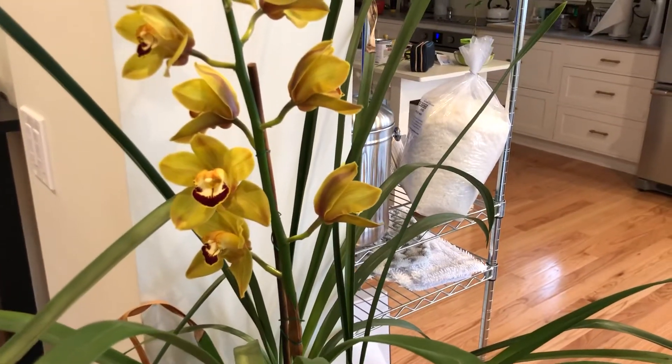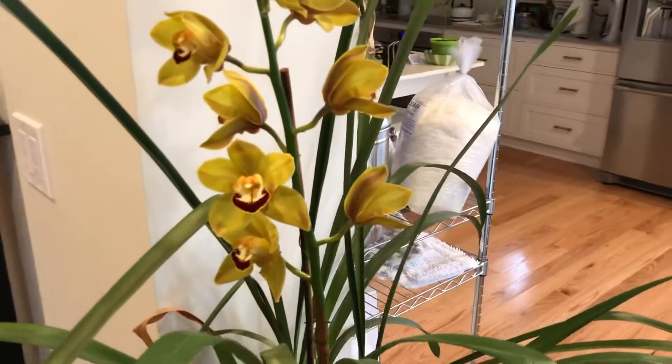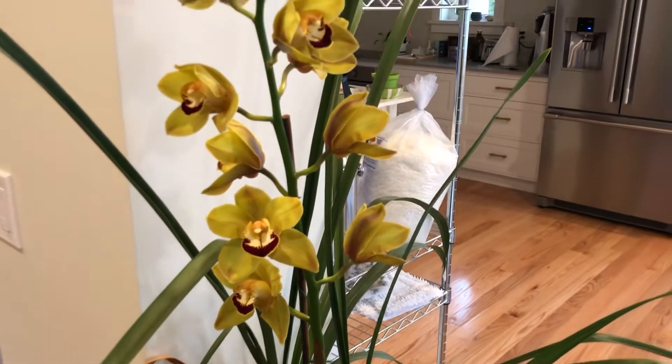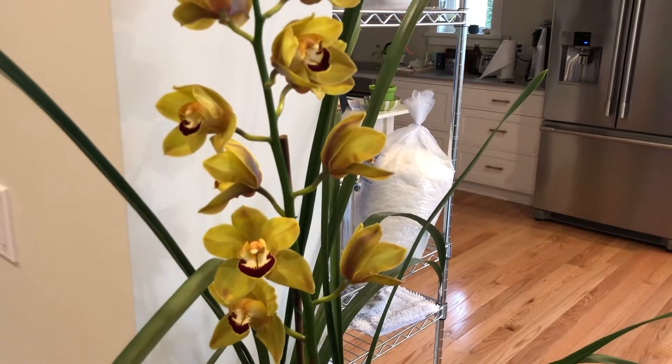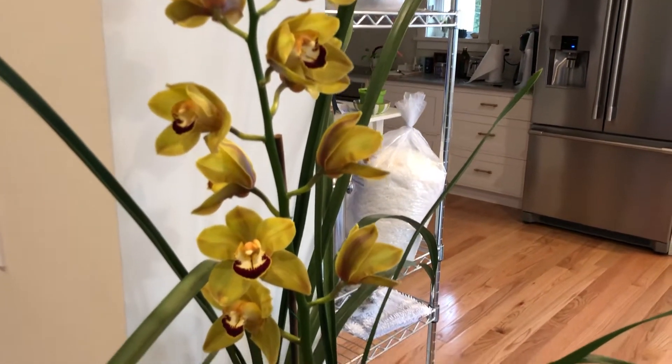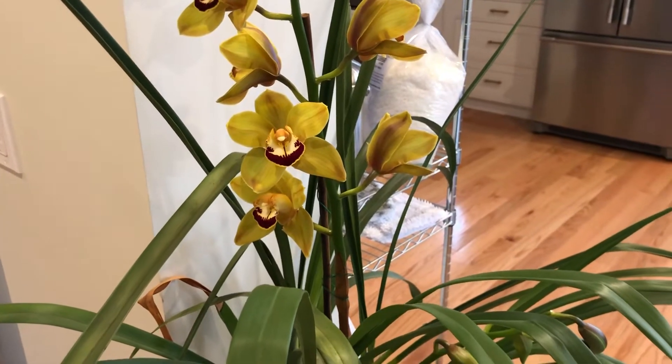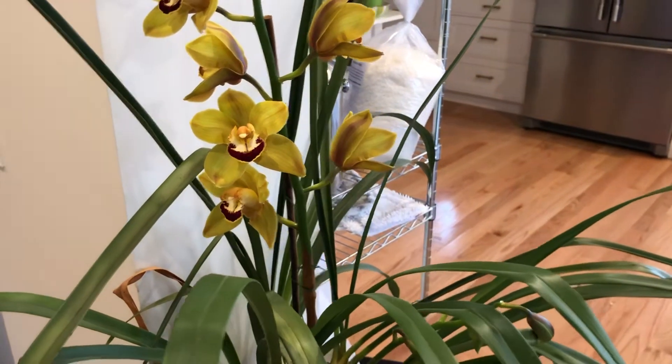These are pretty easy to grow. I just put it outside on my patio where it gets some morning sun, and I leave it out in the fall until it gets really cold and almost frosty. I wait until I see that the flower spikes have started to form, and then it's been forming the flowers over the course of the winter.